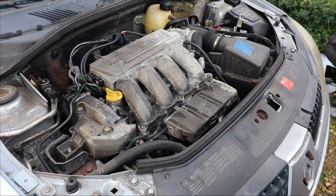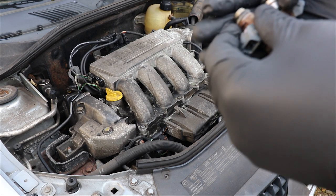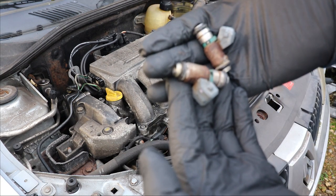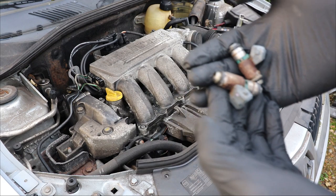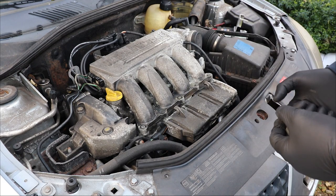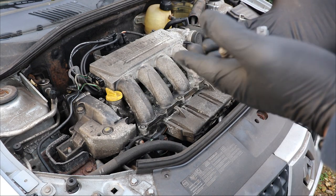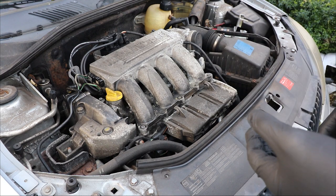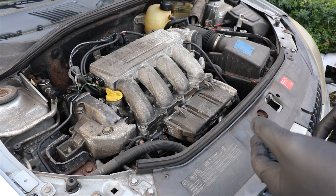I finally ordered some injectors and they've arrived. I haven't got new ones — it's because they're quite expensive and I don't know if this is going to run properly or pass MOT. So I've just got these reconditioned and tested ones. I'm going to whack them in now and see if it makes any difference.